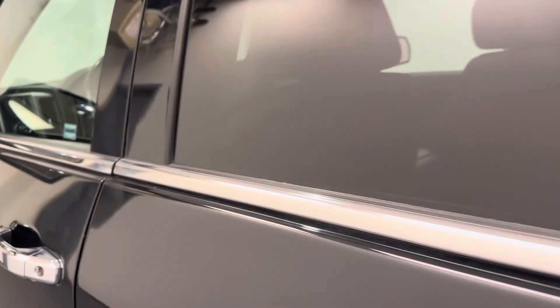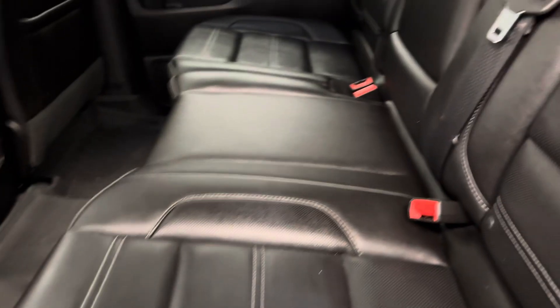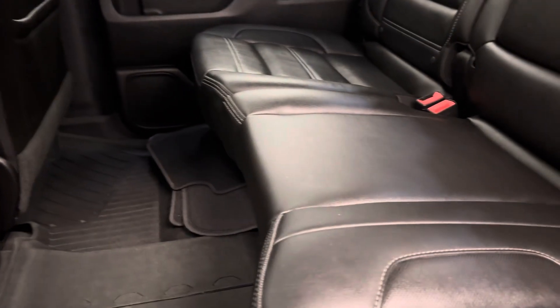Let's take a look at some of our rear passenger features. Power windows, and of course we've got the 60-40 split bench seat. A few extra carpeted mats.